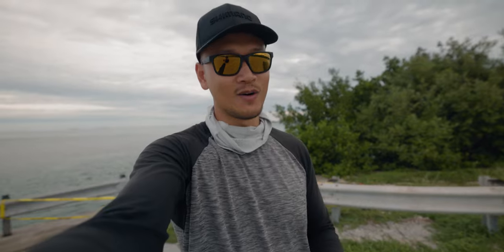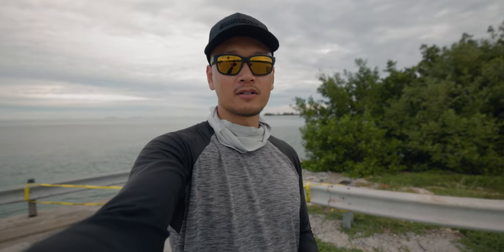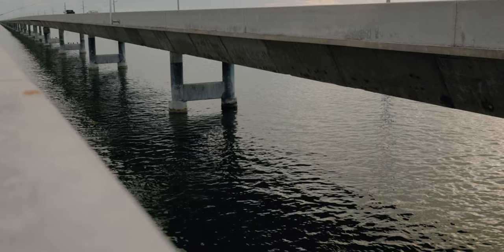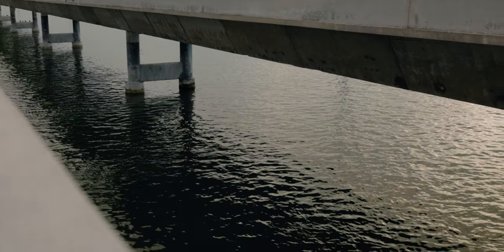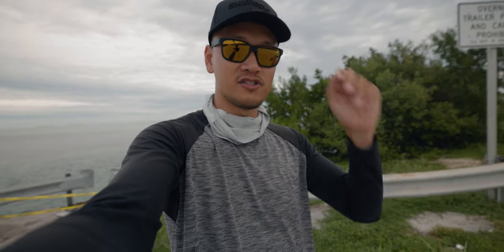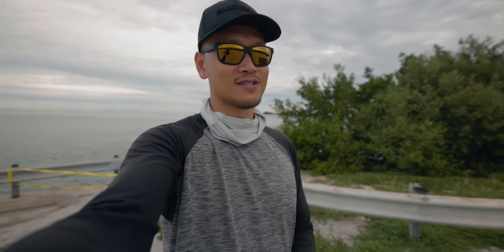I came down here like a couple years ago, tried to shoot a video and it did not go as planned. Didn't catch any fish — I hooked onto a huge stingray and that was about it. But anyways, we're out here in the Keys, about to fish this bridge right behind me. And tomorrow we're gonna be meeting up with Chad Gone Fishing. He's about to put me on some fish. Hopefully. Should be a good time.